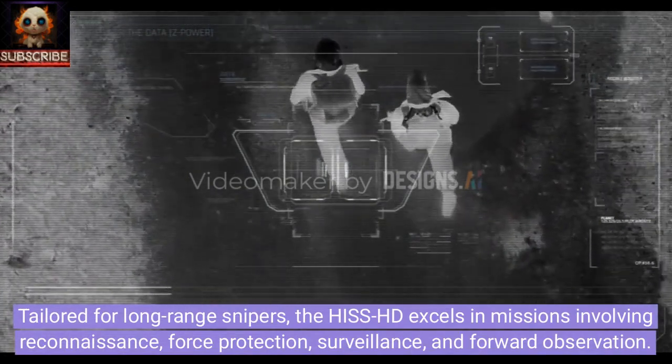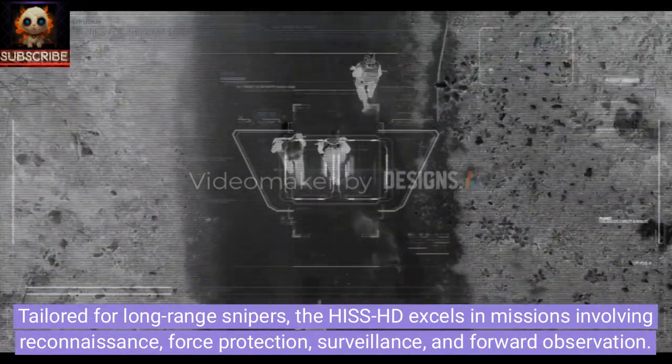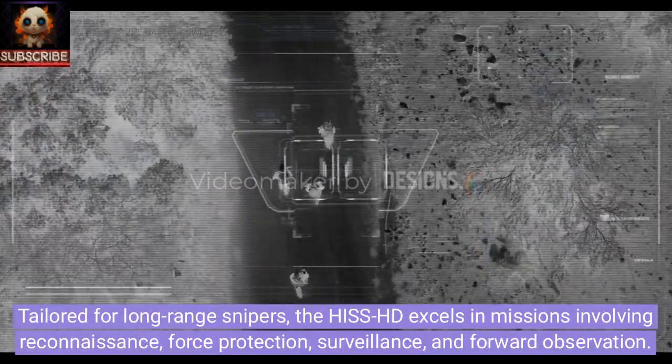Tailored for long-range snipers, the Hiss HD excels in missions involving reconnaissance, force protection, surveillance, and forward observation.